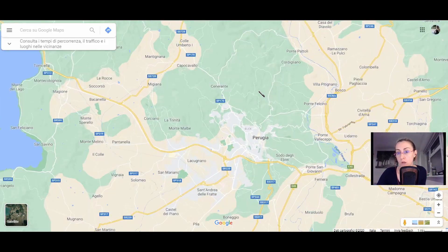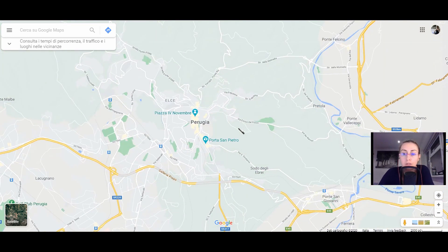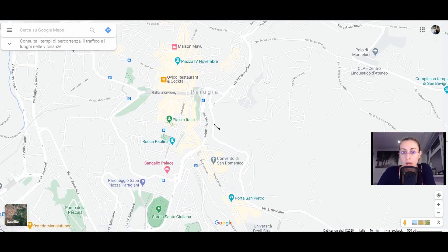Just to make us understand how strategical this area has been in the past: historically, you can see here the Fiume Tevere, so the River Tiber, which is of course much better known because it flows through the city of Rome, but it has also been strategical for the town of Perugia.